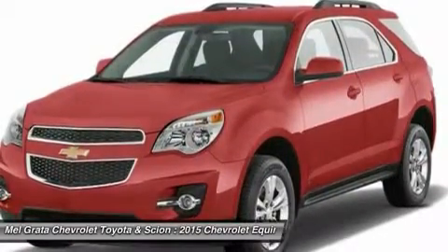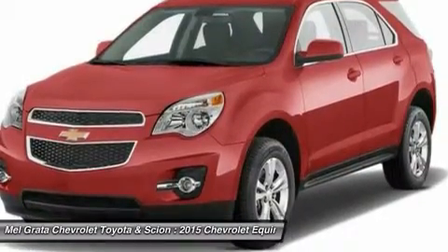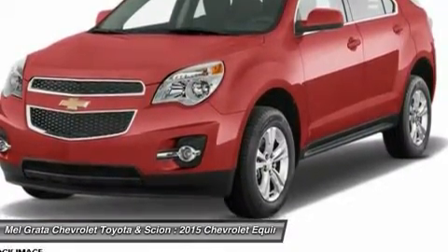If you want a small do-it-all SUV with plenty of passenger space, a comfortable ride, and good fuel economy, consider the Chevy Equinox. The price reflects a discount that may not be compatible with some manufacturer programs.